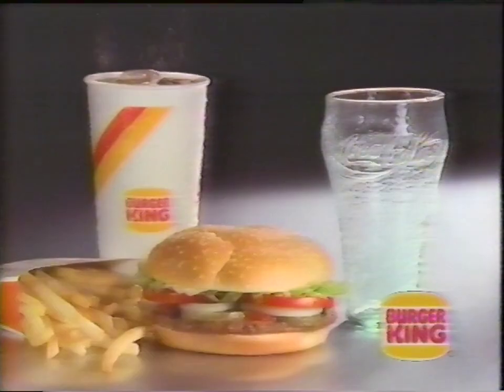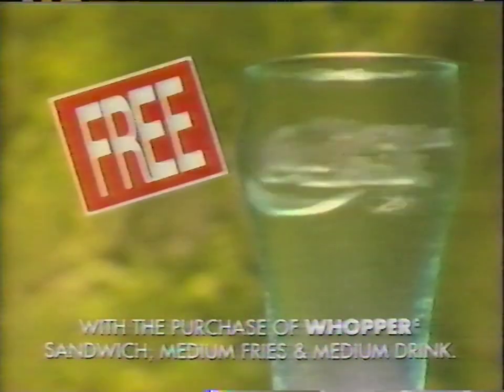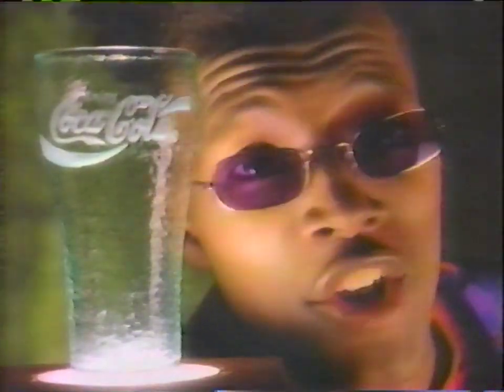Burger King has a deal that's really making some noise. Every time you buy a Whopper meal, you get a 16-ounce Coke glass free. That's a flame-broiled Whopper sandwich, medium Coca-Cola Classic, medium fries, and a Coke glass free. Sounds sweet, huh? Collect the whole set and you'll be seriously jamming — not to mention the tasty fringe benefits.